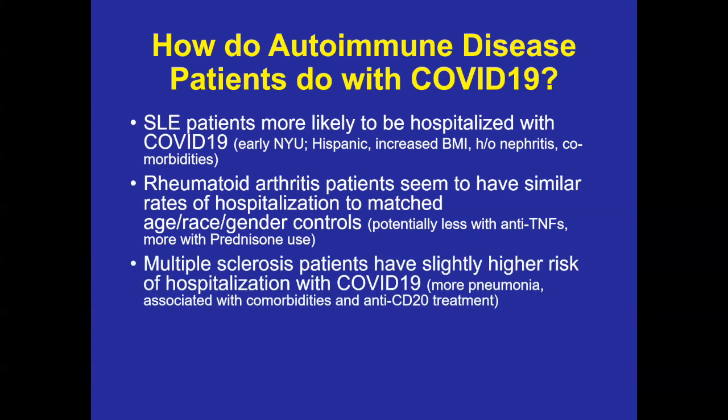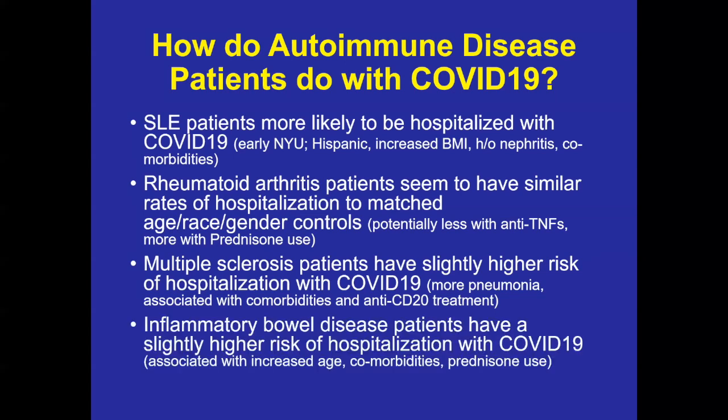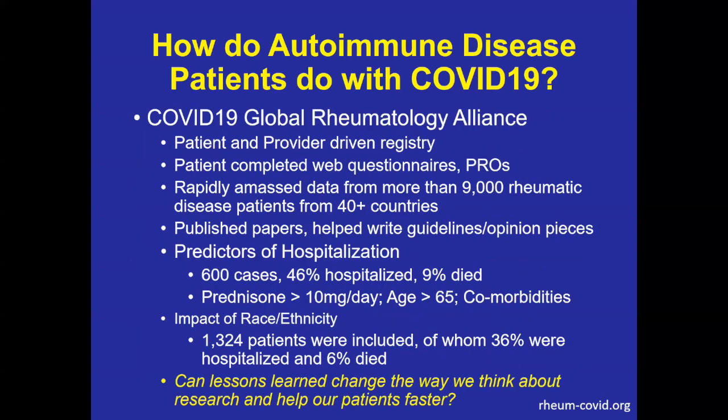In MS patients, we've also seen an increased risk of hospitalization, mainly in patients on B-cell depleting therapy or anti-CD20 therapy. They have more pneumonia and more pulmonary involvement, again associated with the same risk factors seen in the general population. Similarly, inflammatory bowel disease patients have a slightly higher risk of hospitalization with COVID, associated with increased age, comorbidities, and steroid use.